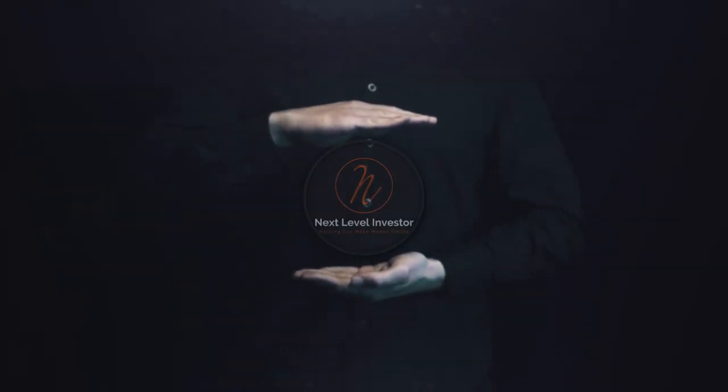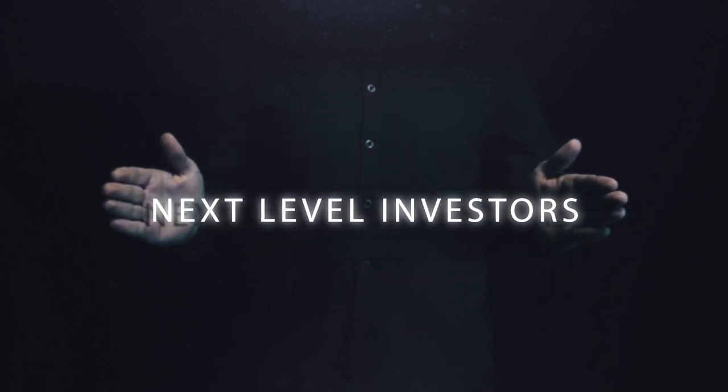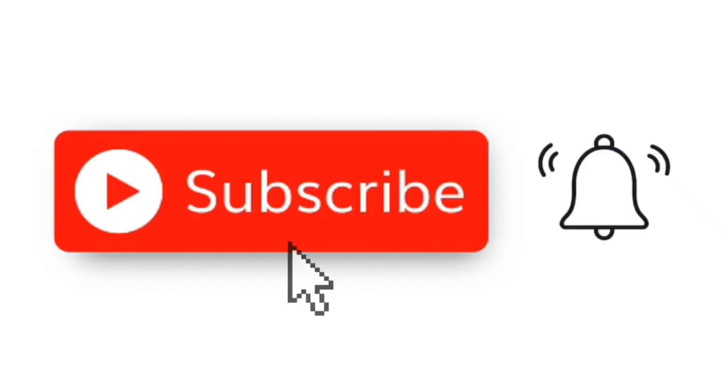Welcome to the Next Level Investors YouTube channel. In this video I'll teach you tips and tricks to help you make money online. Feel free to subscribe to this channel and hit that notification bell so you'll be updated whenever we upload a new video.